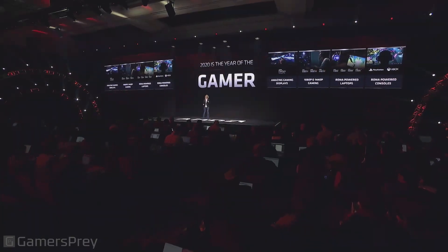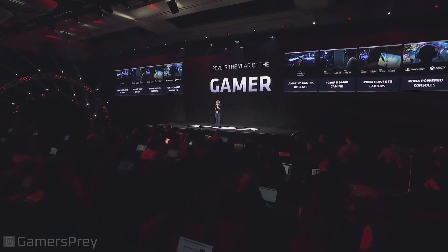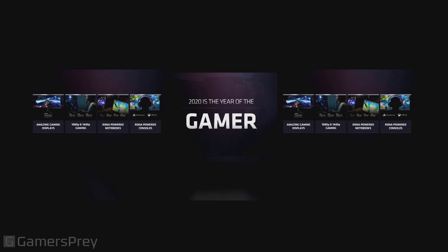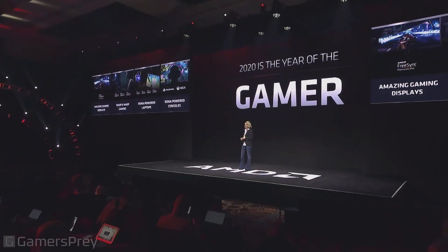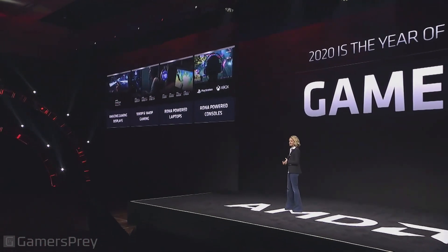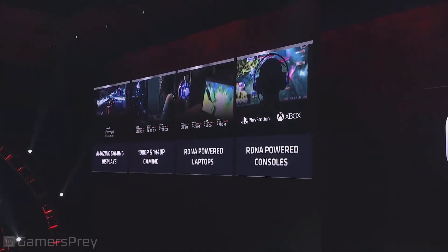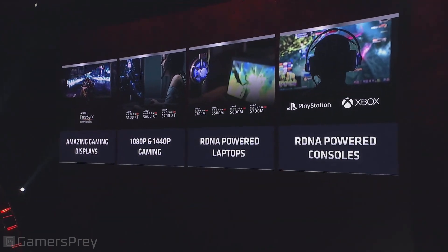2020 is definitely the year of the gamer. We are really excited about all the great creative titles that are coming out, the broadening of the display ecosystem, the 5600 coming to desktop, new RDNA-powered notebooks, and the upcoming consoles that are going to include RDNA architectures. This year is going to be fantastic for everybody that loves gaming, and we're excited to spend it with you.